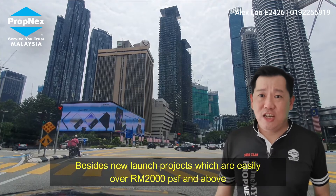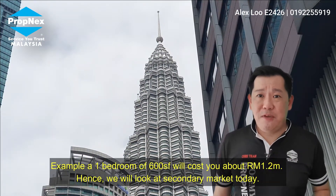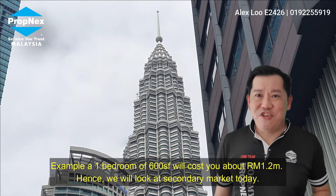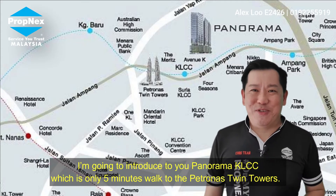Besides the new launching projects, which are over 2,000 per square foot easily — for example, one bedroom of 600 square feet will cost you about 1.2 million — we will look at the secondary market today. I'm going to introduce you to Panorama KLCC, which is only 5 minutes walk to the Petronas Twin Tower.